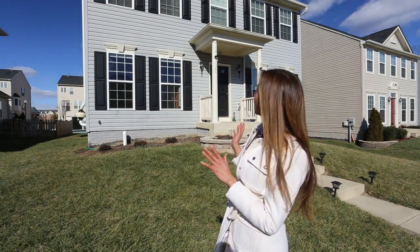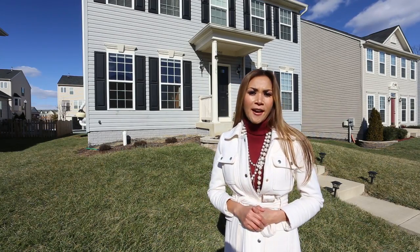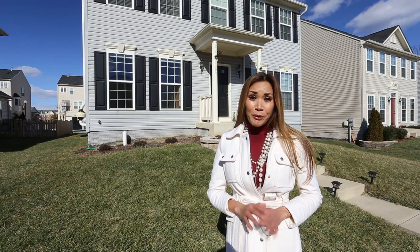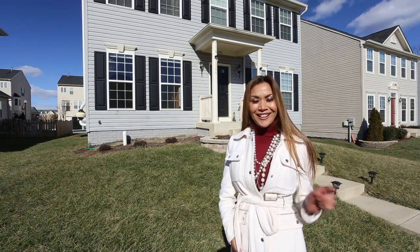This beautiful colonial offers four bedrooms with two and a half bath, hardwood floor on the main level, granite kitchen countertop with finished basement, and an attached two-car garage. It's beautiful and ready for the new owner. Are you ready to take a tour with me? Let's go inside!